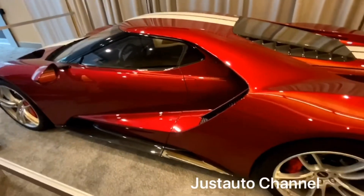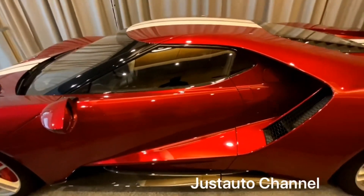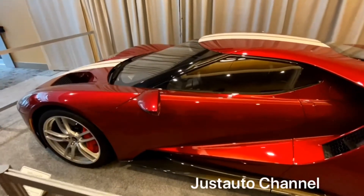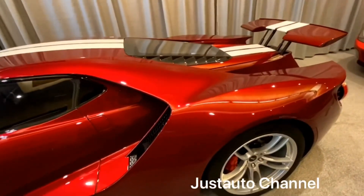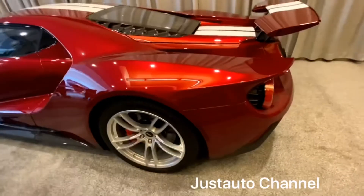This Ford GT that you see is number 430 of the first 500 built. It has a liquid red with a double-striped exterior color and it only seats 2 people. The starting price of this 2019 Ford GT is $535,000 and this is a second-generation supercar.